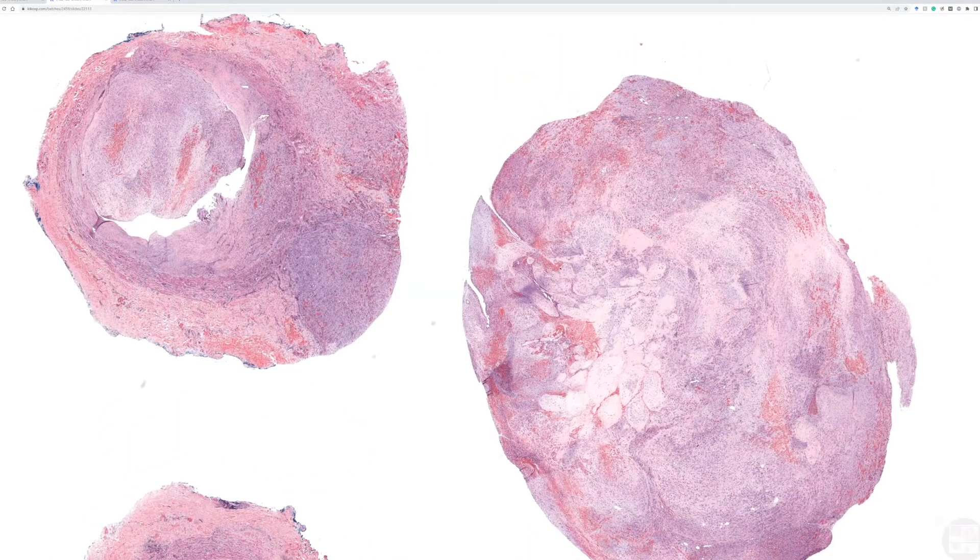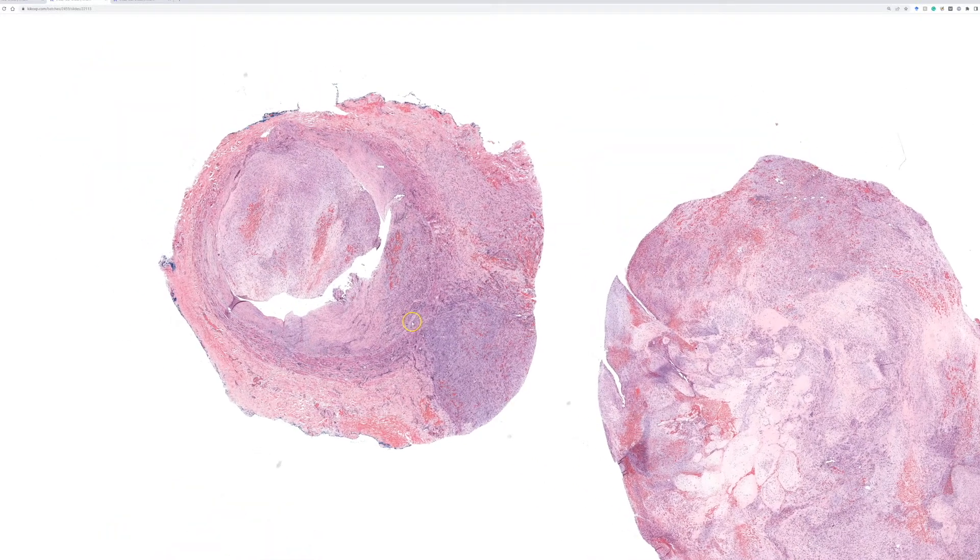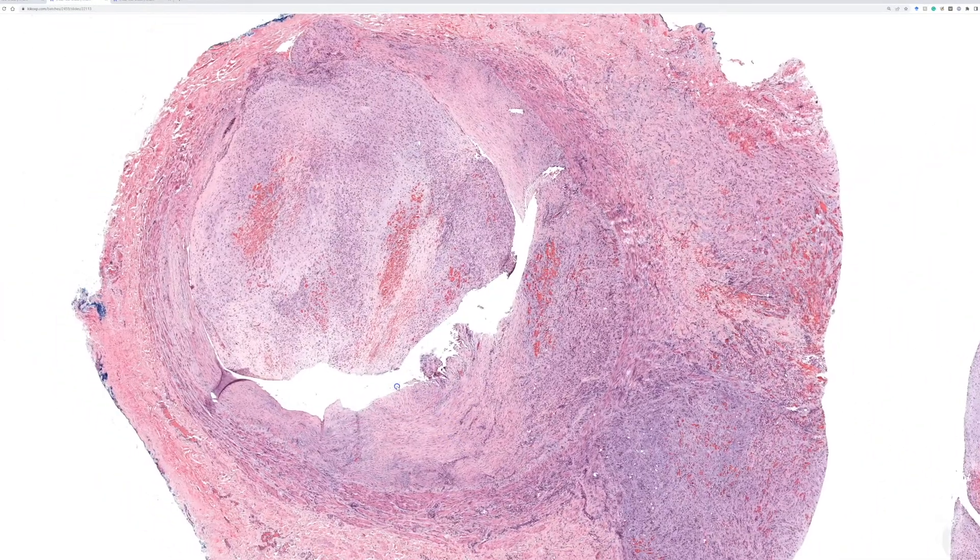Case number nine: a 30-year-old female with a 2.5 centimeter medial thigh nodule. On MRI it was directly adjacent to the femoral artery and vein, so the differential was between a nerve sheath tumor or a vascular malformation on imaging. Intraoperatively, however, the surgeons realized this is not next to the femoral artery and vein — it is actually inside the lumen of the femoral vein, and that is what we are seeing here.